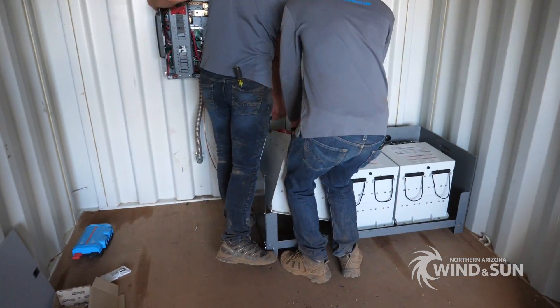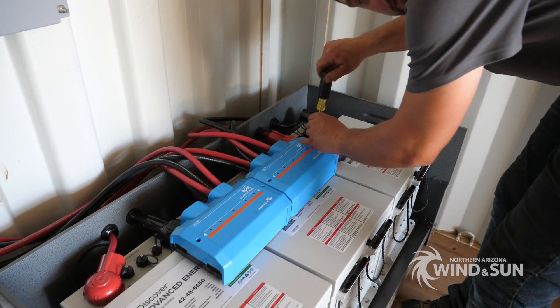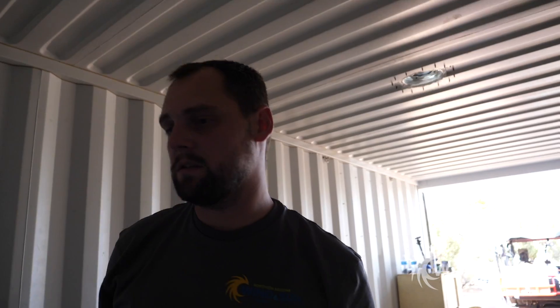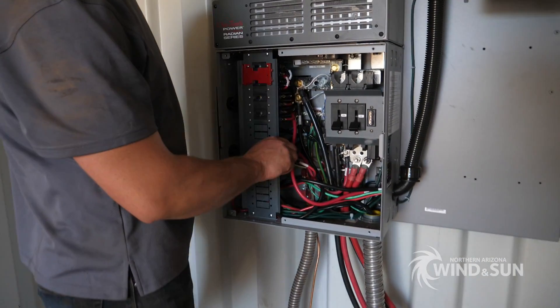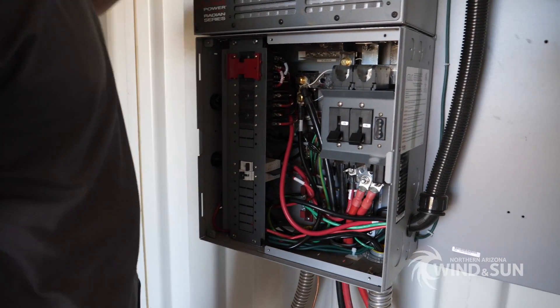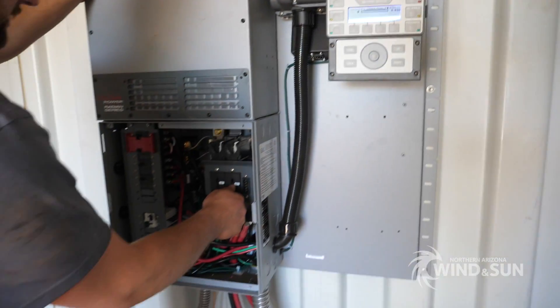Victron Links Power bus bars were used to facilitate connections between batteries and the equipment. Once everything was mounted and all electrical connections were made, the equipment was turned on for the first time by applying power from the batteries.